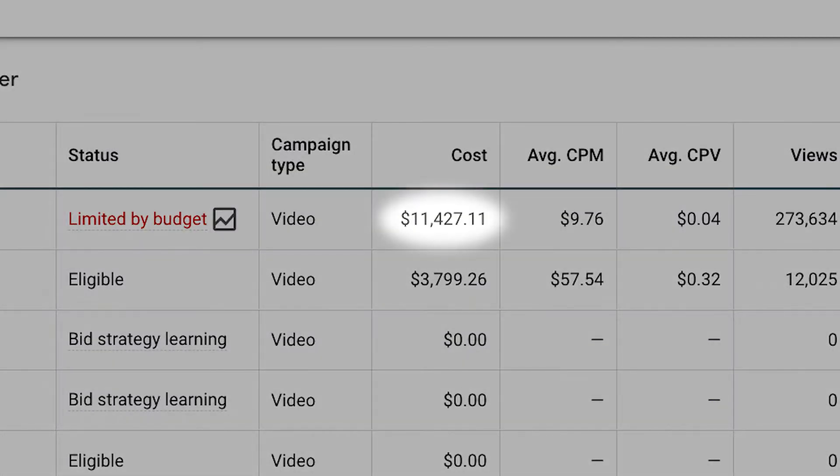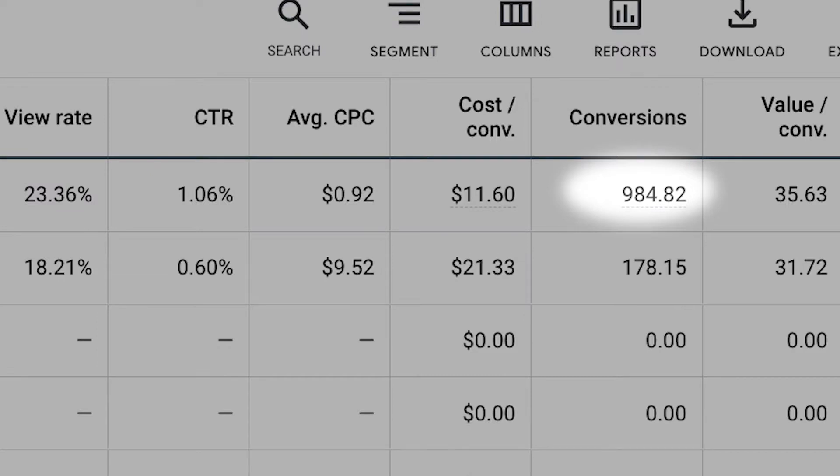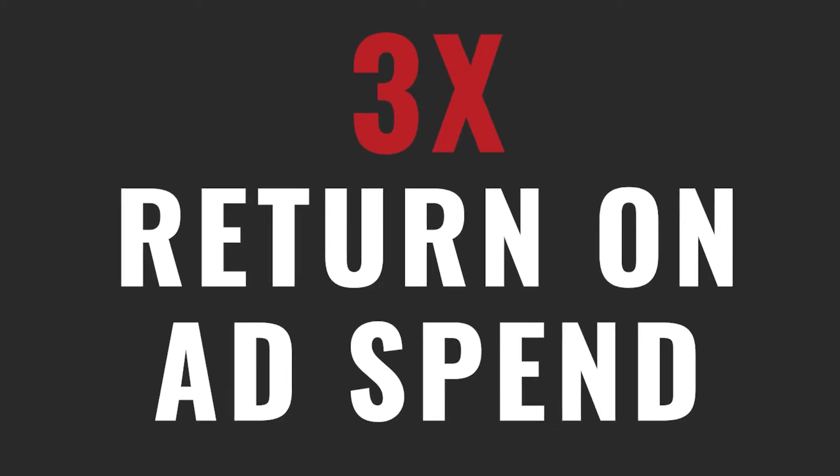We have a client in the ecommerce space that sells their products for $35. Last month, we spent $11,000 on a specific YouTube ad campaign that generated 984 customers, which led to $35,000 in sales. They 3x'd their investment — or what we call in the advertising game, a 3x return on ad spend.